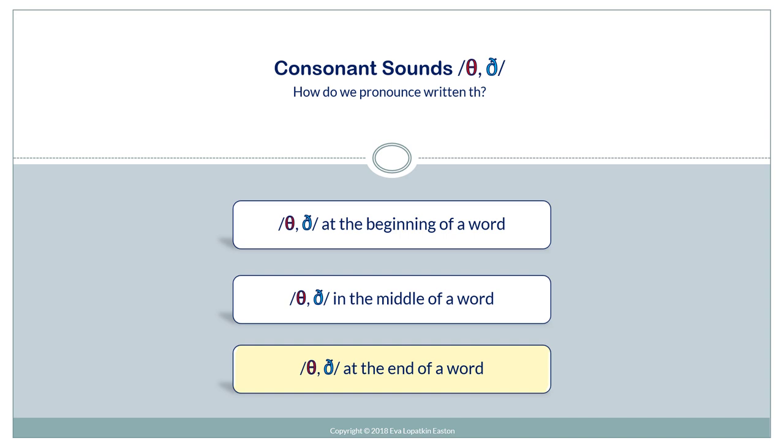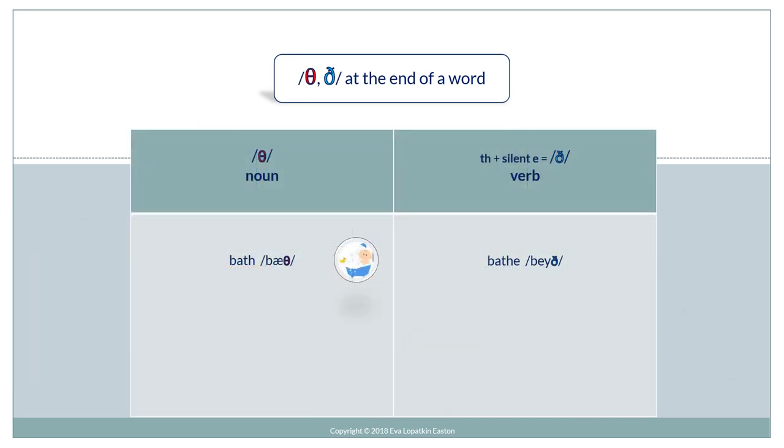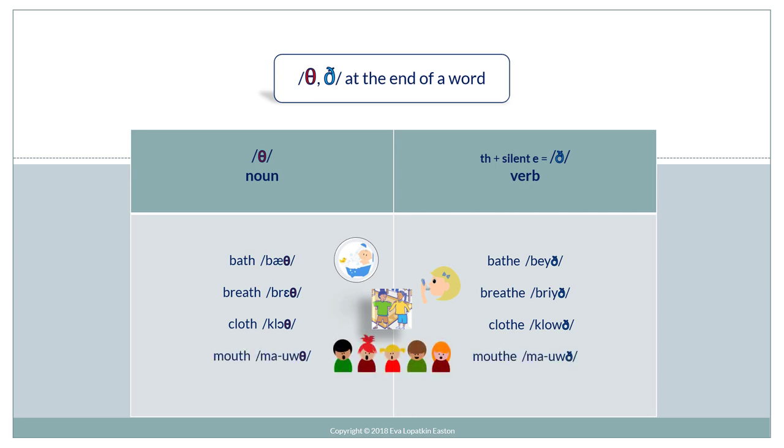And now let's practice th, th at the end of a word. Do you know all these everyday words that end with th? We're going to pay special attention to this group of words: bath, bathe; breath, breathe; cloth, clothe; mouth, mouth; teeth, teethe.